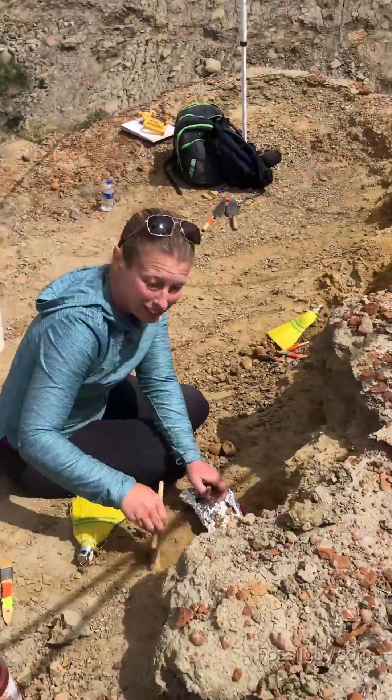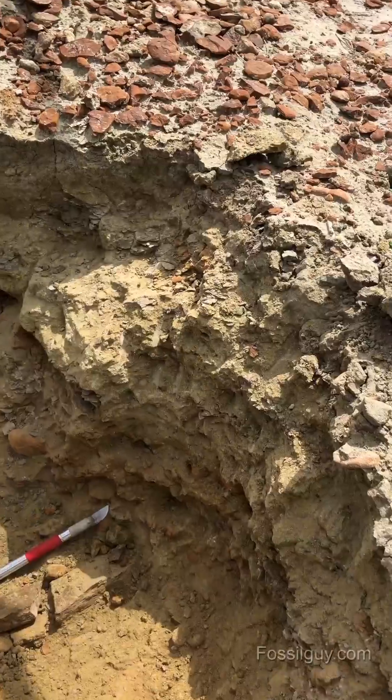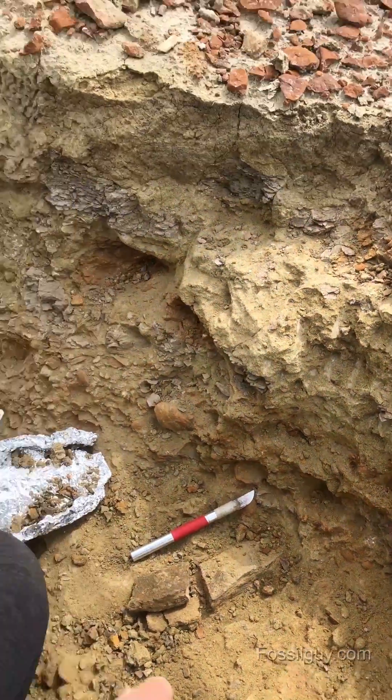Still digging on that? Still digging. Might be part of a triceratops for real. Hoping.